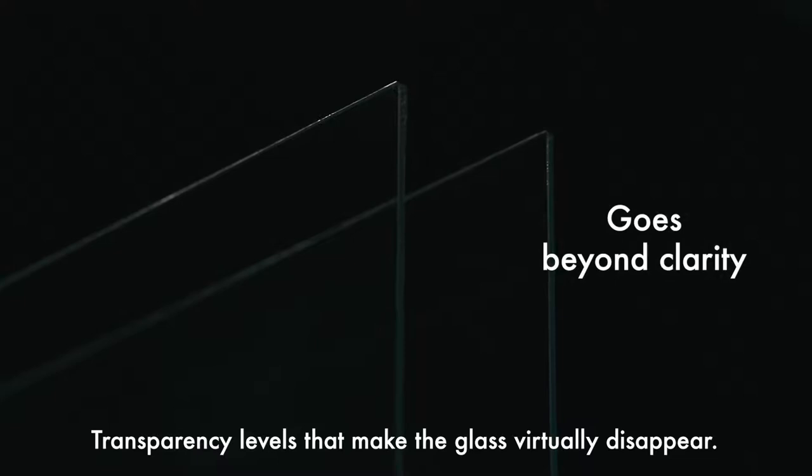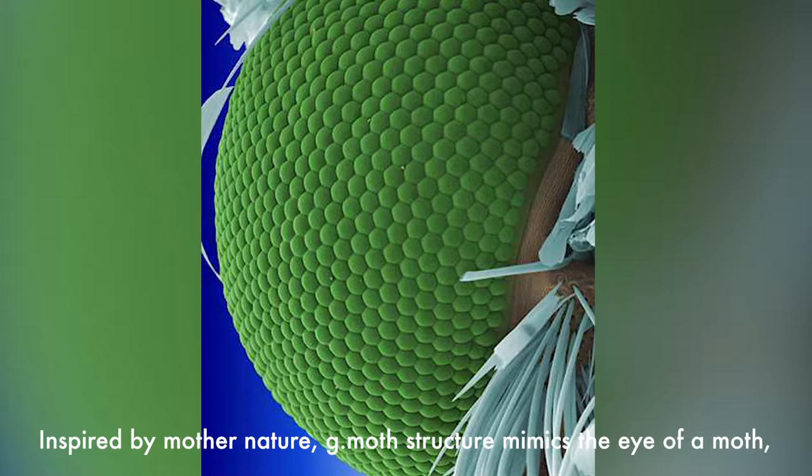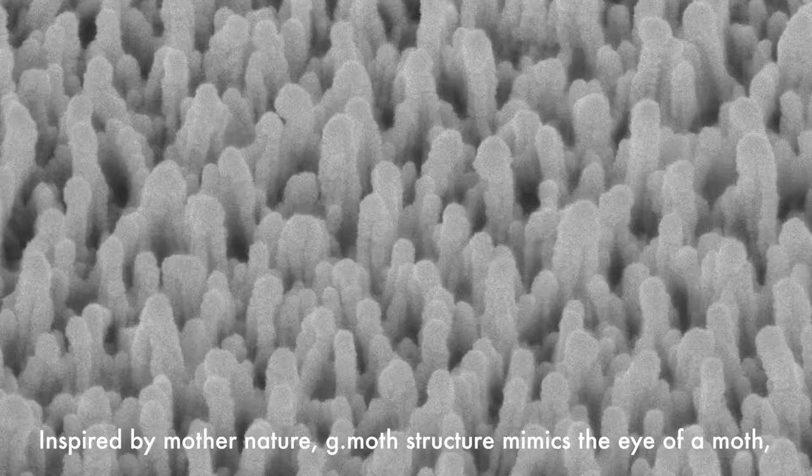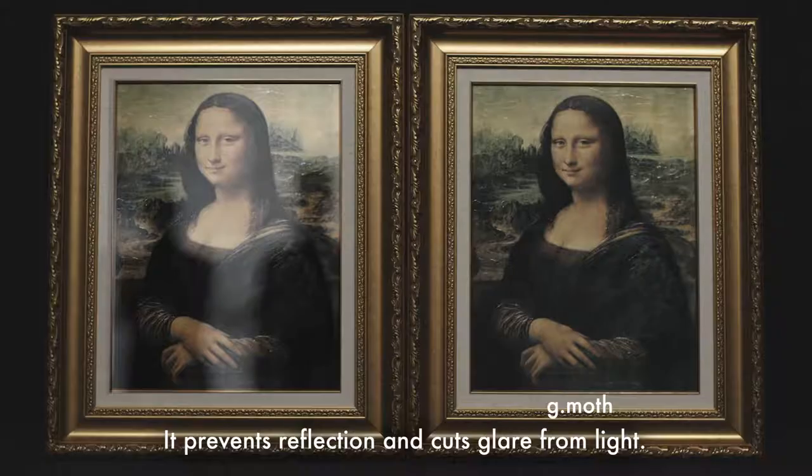Presenting the next generation transparent film, G-Moth. Transparency levels that make the glass virtually disappear. Inspired by Mother Nature, G-Moth's structure mimics the eye of a moth by creating protrusions at the nanoscale on film surfaces. It prevents reflection and cuts glare from light.